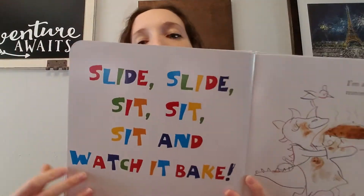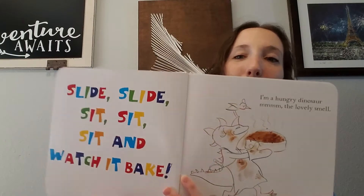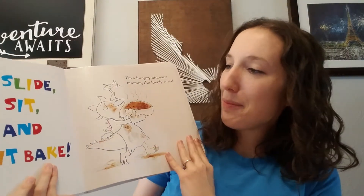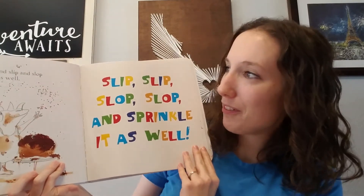We have these bright, bold fonts here. These pages are probably my daughter's favorite, as I chant those and bounce her on my lap. We have a lot of fun with that.